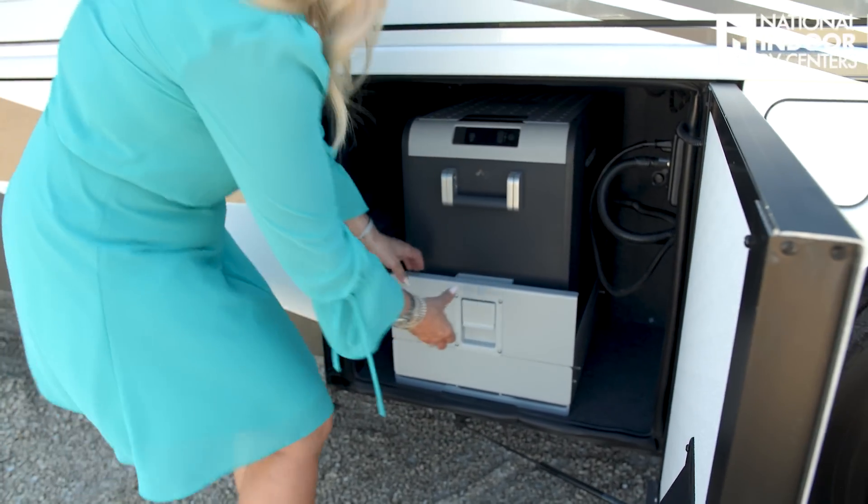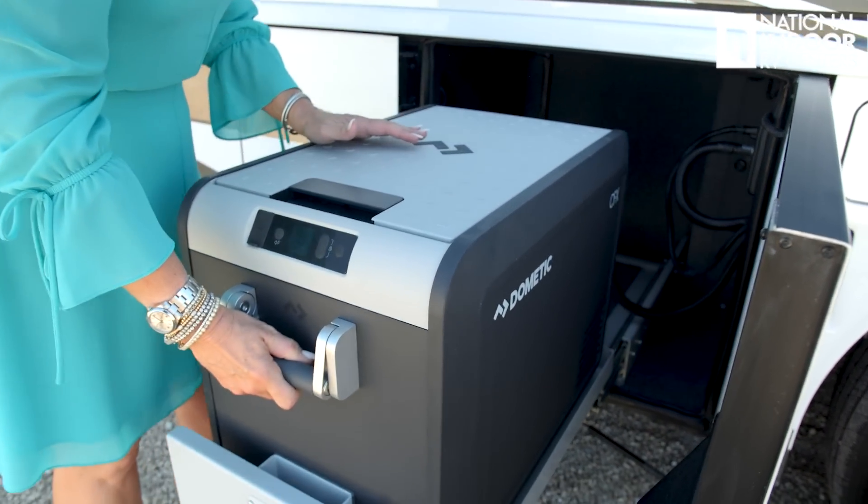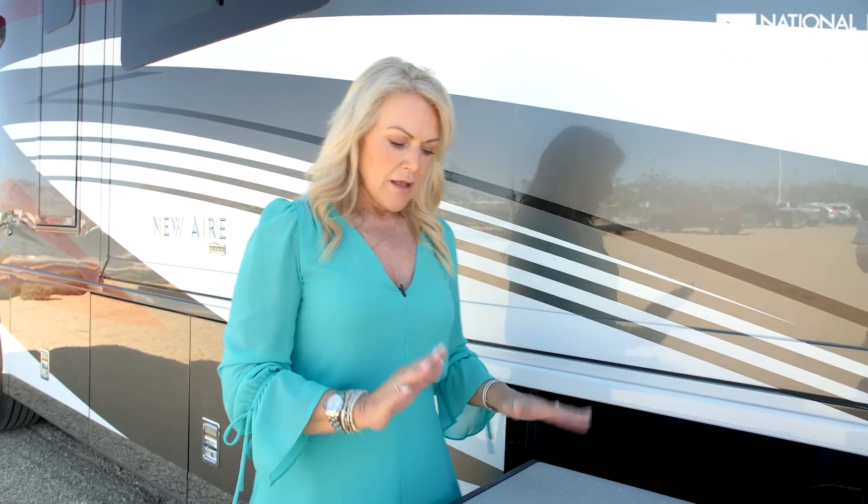Our first storage compartment has the exterior freezer-refrigerator — you can set the temperature to be either a freezer or a refrigerator. Great for tailgating with drinks, or if you've been deep-sea fishing and want to freeze your catch. A quick disclaimer as I go through the coach: Newmar is a custom builder, so you can customize your coach — paint color, décor, and you can option in many features. Not everything I show is standard. Call your RV Lifestyle Specialist at National Indoor RV Centers to go through the order form.